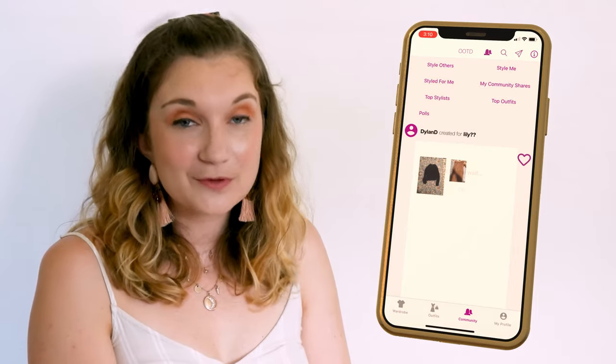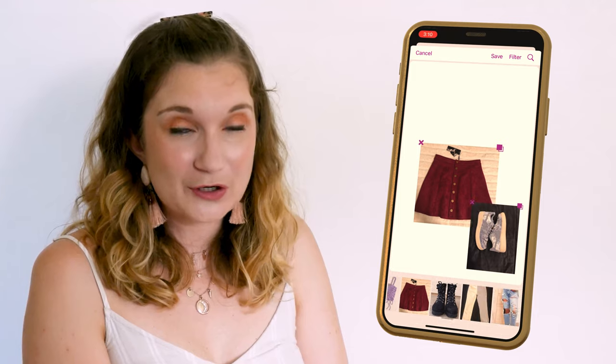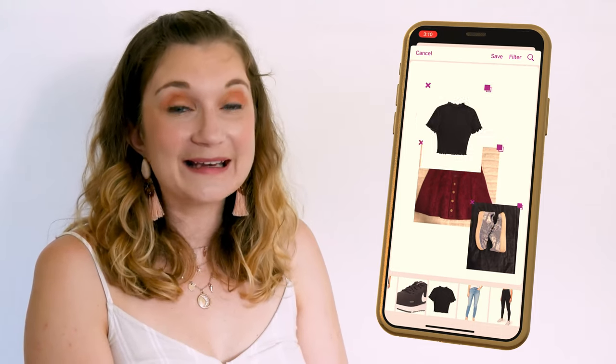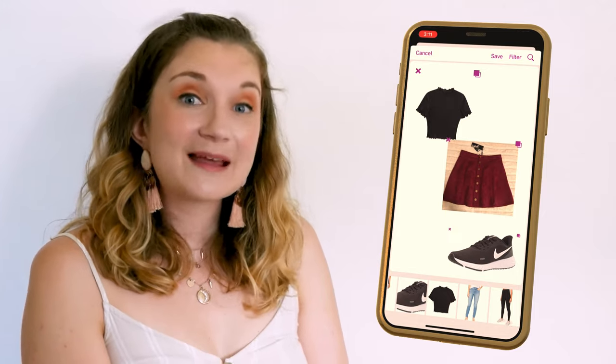I don't often style people from their own wardrobes because when you go to style them, you can't search by categories through their wardrobe — it's just a constant scroll of tiny images at the bottom of the screen of everything they own. It makes it rather hard to get a good idea of what they have. The community feature is a good idea, but I think it needs finessing.